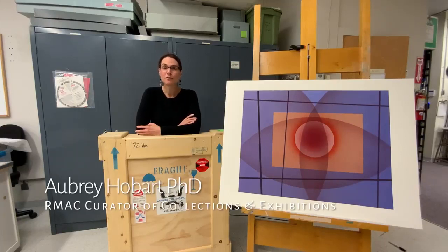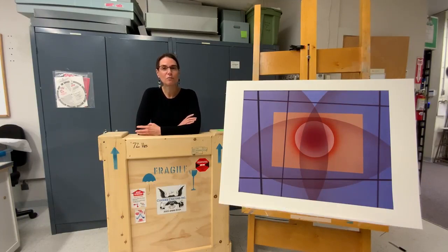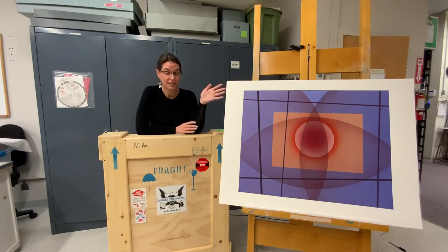Hi everyone, Aubrey here from the Roswell Museum and Art Center. Today I want to share with you the behind-the-scenes part of museum life where we get to talk about loans. So about a year and a half ago, the Crocker Art Museum in Sacramento, California reached out to us because they wanted to borrow one of our Raymond Johnson pieces.